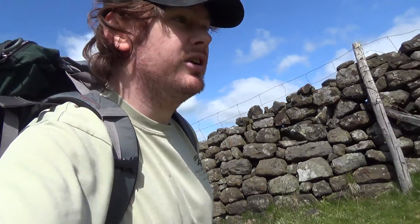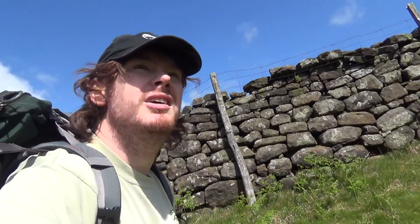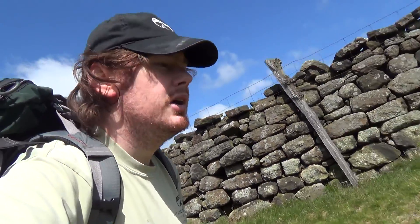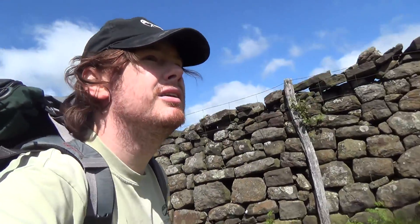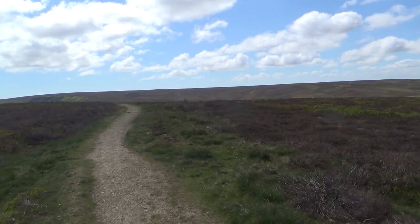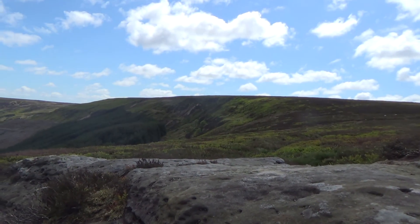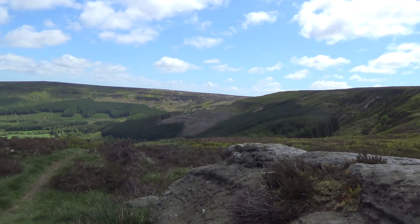In Scotland it's spelt K-E-R-R, pronounced 'care'. It's a surname from one of the Border Clans, the Border Reivers. Right, I'm slowly making my way up Round Hill now. It's actually quite gentle now I've got over the big climb.